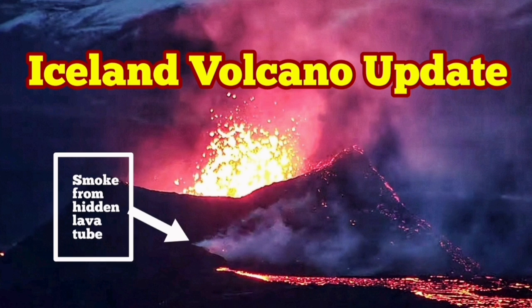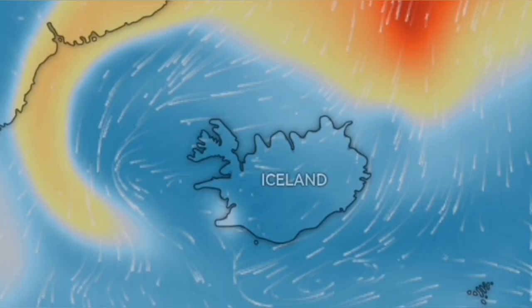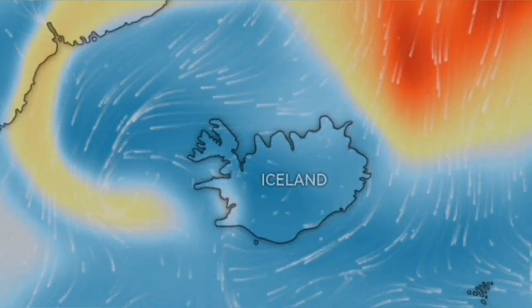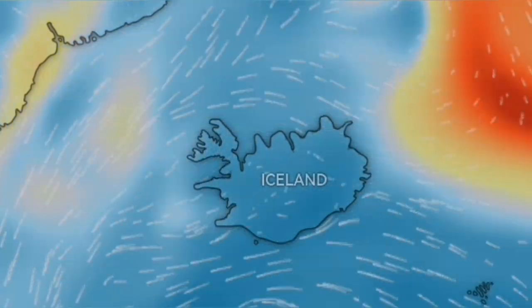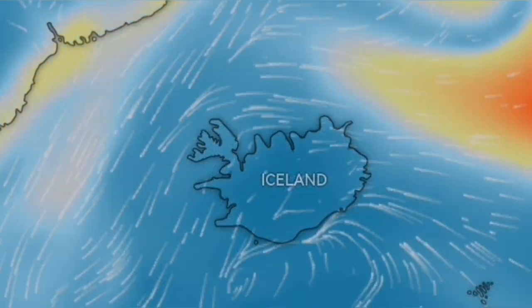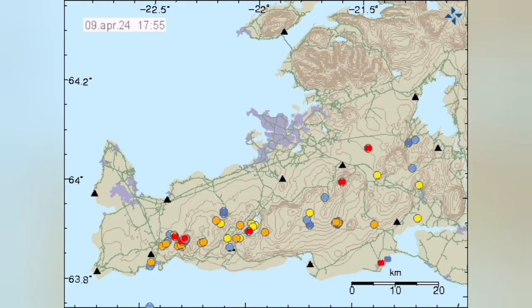The eruption which has started in the Reykjanes Peninsula of Iceland has caused some gas pollution locally, but not on a global scale. What you see here on the west side of Iceland — that was the gas pollution we are talking about. Those orange and yellow parts are from northern hemisphere volcanoes, some from Etna, some from Kamchatka.